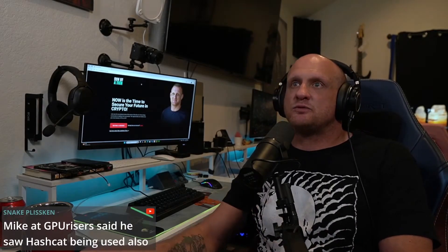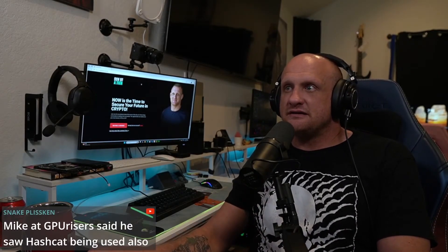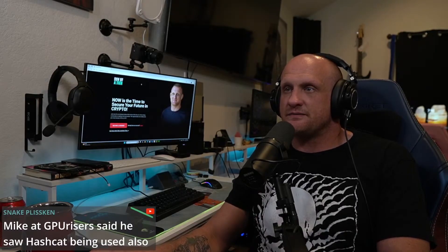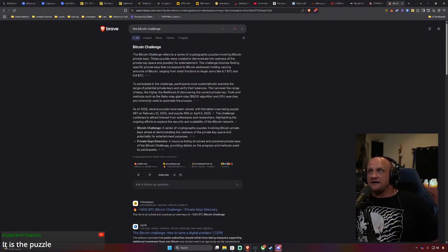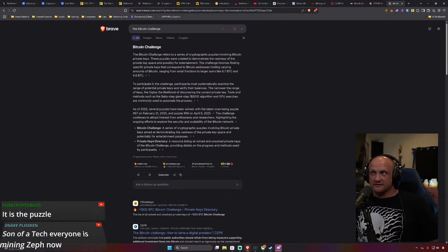Let's get into the Bitcoin challenge. The AI sums it up here too — the Bitcoin challenge refers to a series of cryptographic puzzles involving Bitcoin private keys. These puzzles were created to demonstrate the vastness of the private key space, and possibly for entertainment. The challenge involves finding specific private keys that correspond to Bitcoin addresses holding varying amounts of Bitcoin.